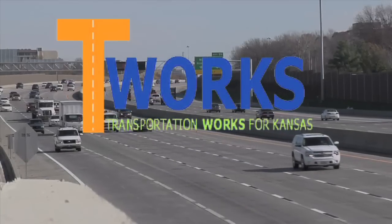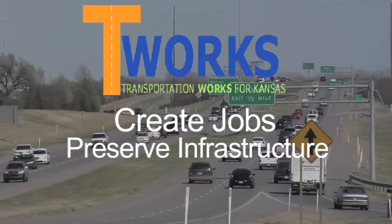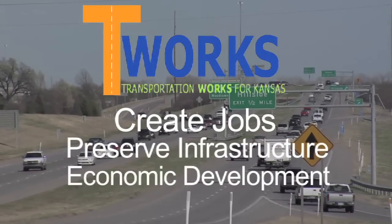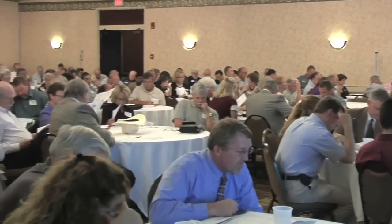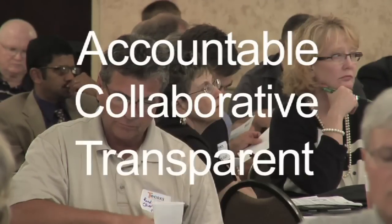T-Works is a ten-year, eight-billion-dollar transportation program designed to create jobs, preserve highway infrastructure, and provide multimodal economic development opportunities across Kansas. The T-Works program was developed with an unprecedented amount of public input, and KDOT is committed to delivering the program in an accountable, collaborative, and transparent way.